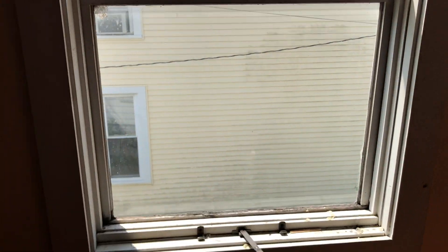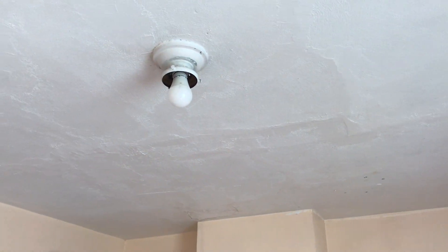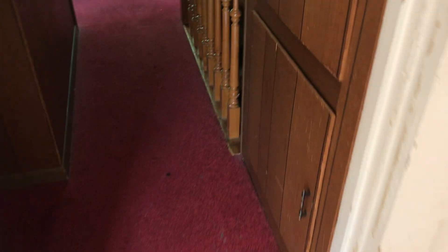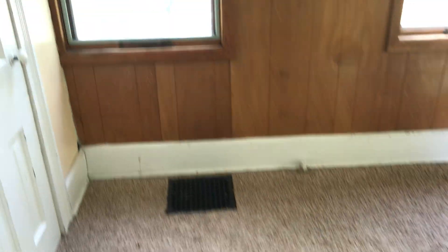The flooring needs to be replaced — it's coming up, so replace it with carpeting. Do a complete paint job and replace the switch cover. Repair the drywall damage. Replace the globe to the light and take the TV bracket down. Moving to the next room — the carpet is stained. I'm going to measure the whole place for new carpeting. The windows need to be cleaned.